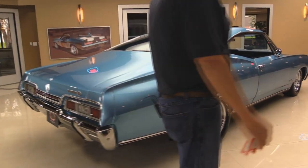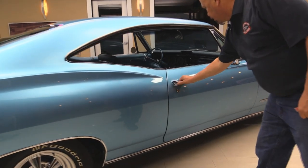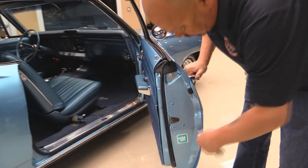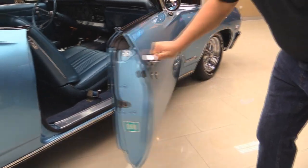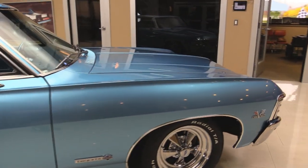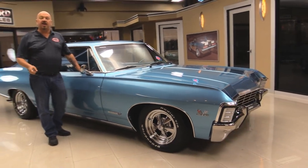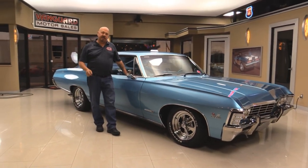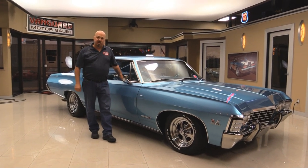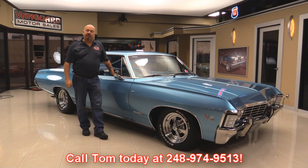Look down the side of it — straight as an arrow. Gaps look good here. Door handle looks like it's new. Door jamb here also beautiful. Now at Vanguard Motor Sales we're not consignment dealers — that means we spend the time to check the cars out before we buy them. When they come back to the showroom we inspect them so we can answer all your questions when you call at 248-974-9513.